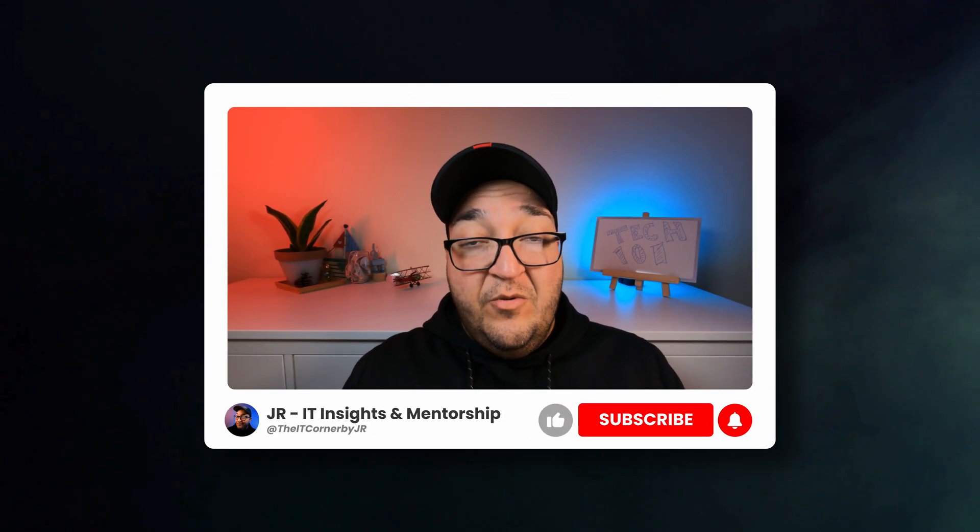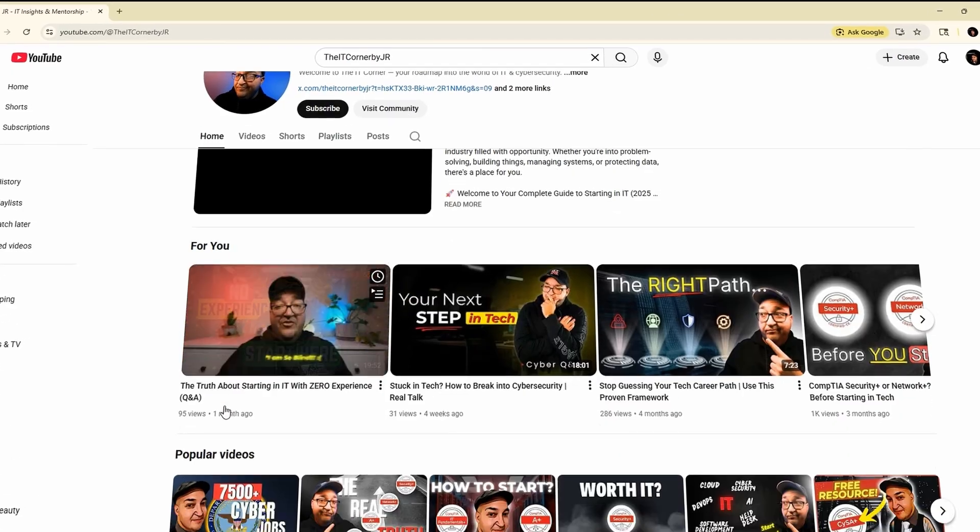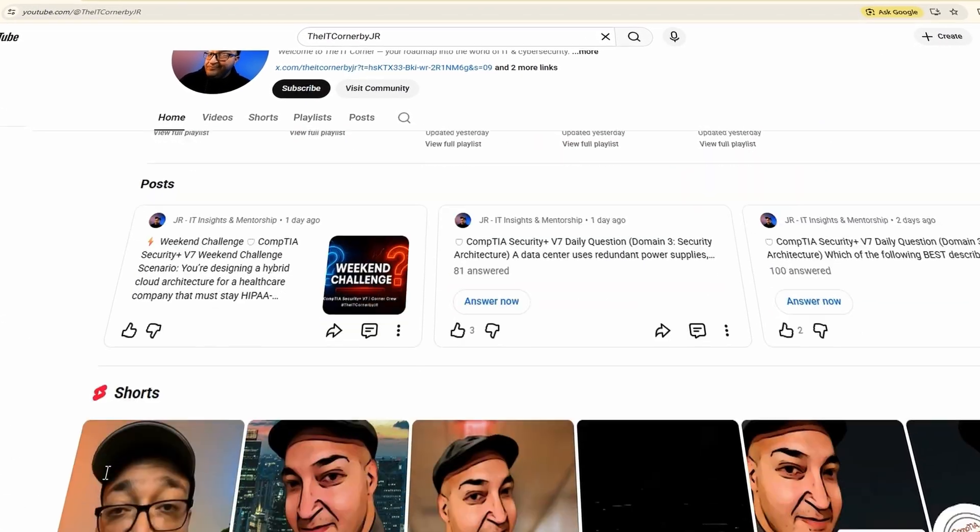If you want a full breakdown of 12 career paths in tech — including what certs to get and how much you can earn — I made a deep dive video on that. It's a long one but it's packed with value, especially if you're trying to figure out where to start. If you find this content helpful, drop a comment, hit like, and subscribe. This channel is growing really fast and your support helps keep bringing more content to help others break into tech. There are also resources in the description you can download to help take your career to the next level.